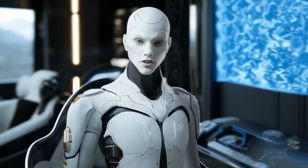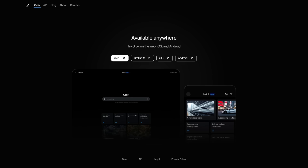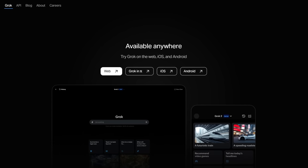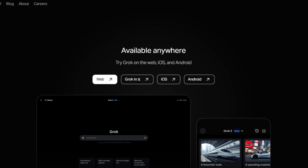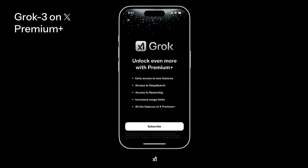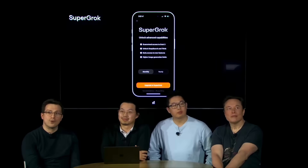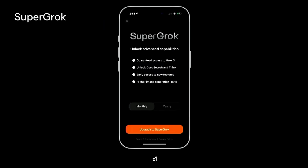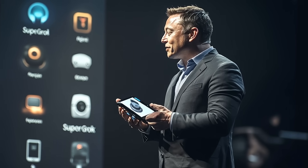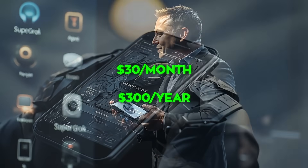What can Grok 3 actually do for you? It's integrated into the social media platform X, and it's also available through a dedicated website, grok.com, and an iOS app. If you're on X's Premium Plus subscription tier, you can get immediate access to Grok 3. There's also something called Super Grok, which is a brand new tier for both the Grok mobile app and the grok.com site.